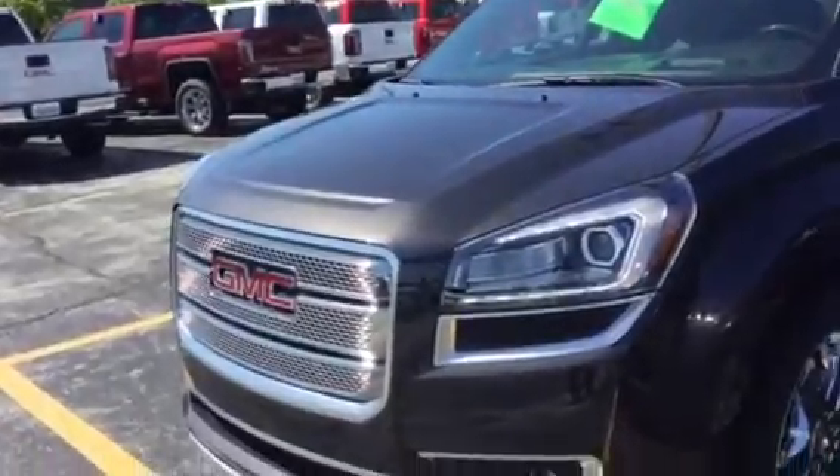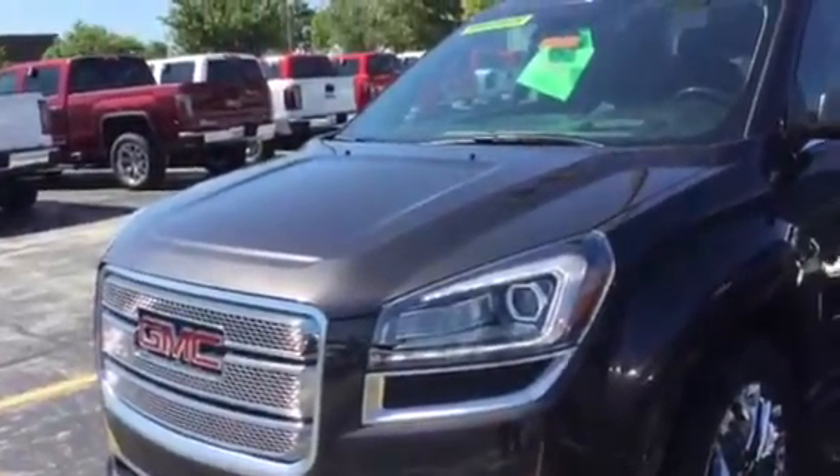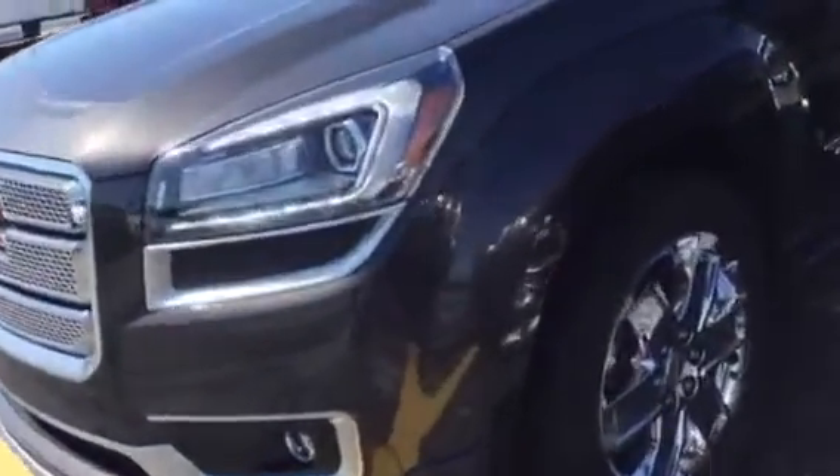HID headlamps are standard, and you'll see those nice LED daytime running lamps that are really cool. They'll also be on in the evening. We still have fog lamps too. And there's the 20-inch chrome Denali wheel.